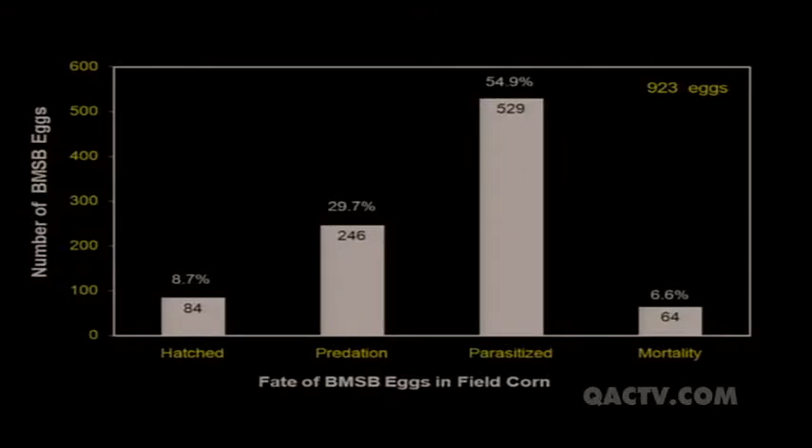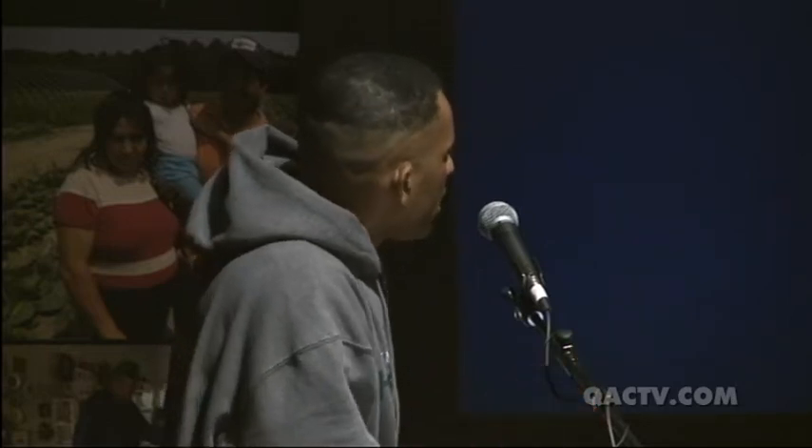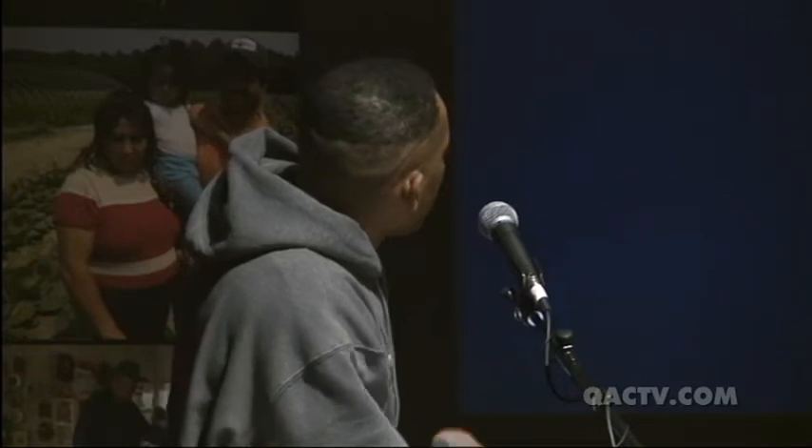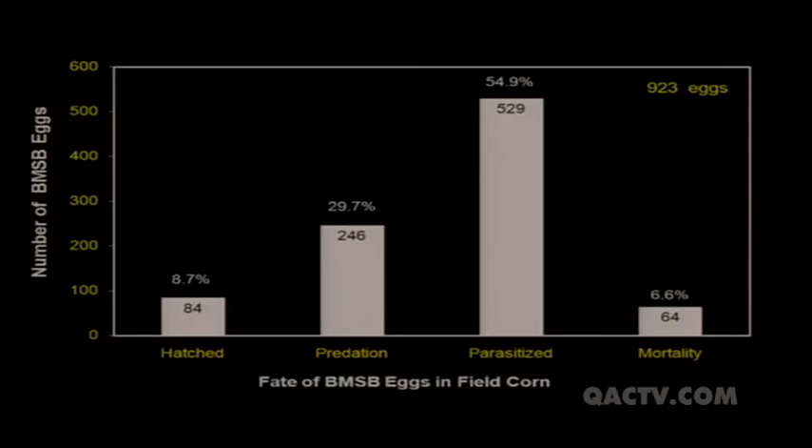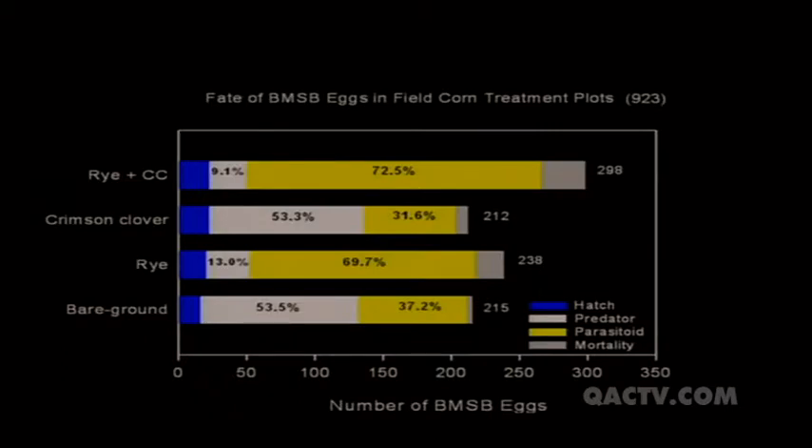First, I'll show overall results before breaking them down by treatment. Here is the fate of all brown marmorated stink bug eggs found across all plots. Overall, we found 923 eggs. Of those, only 84 (9%) hatched. 246 (30%) were eaten by predators. Remarkably, 529 — that's 55% — were parasitized by wasps. And then there was unknown mortality, which could also be due to natural enemies.